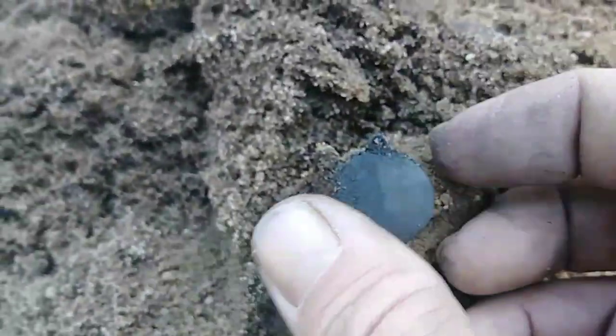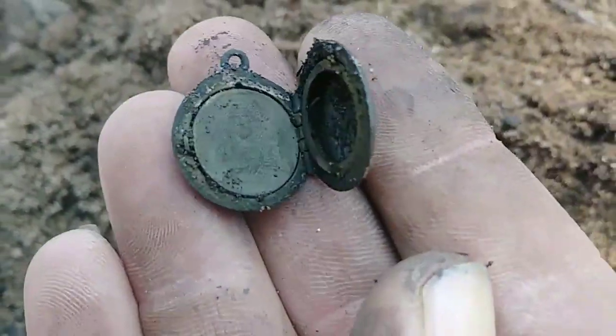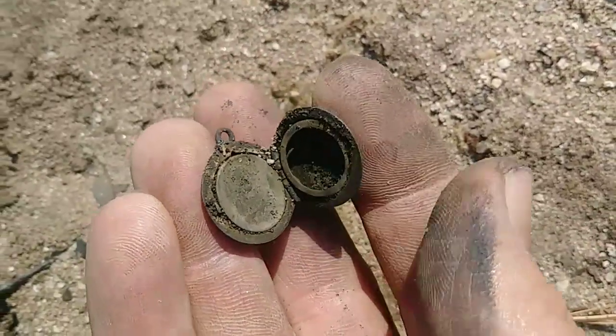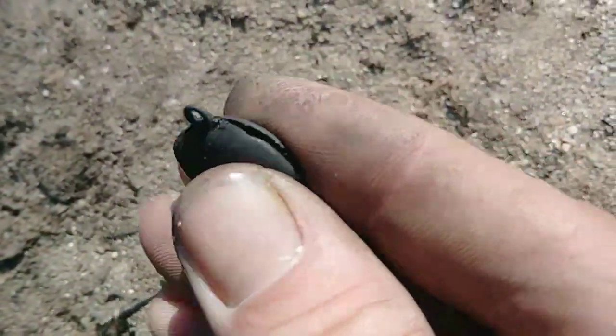Wheat penny right there, Barber dime right here, and I got a real high tone in the hole — I pulled this little thing out. It's like a little locket. I popped it open and look on the inside — it's like a little medallion of Mary or something in there. I'll have to get a picture of that and show you — that is awesome. I'm going to keep checking around here — someone obviously lost everything in their pants pocket at one time.